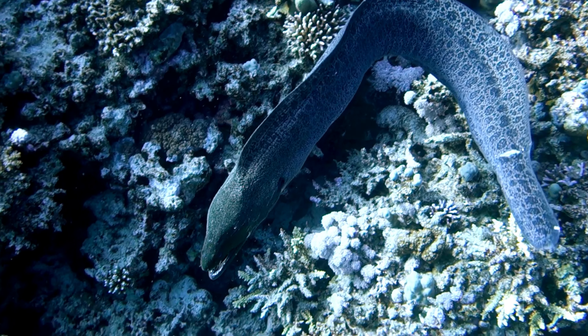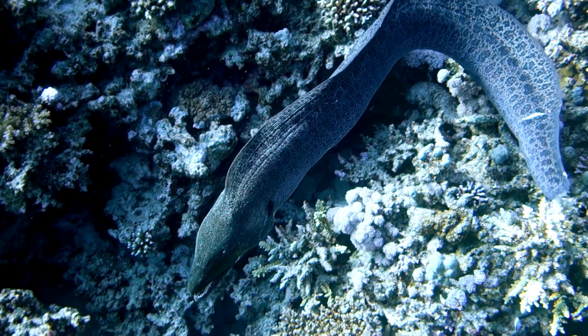Extraordinary Jaws: Murray eels have a unique way of swallowing their food. They have a second set of jaws called pharyngeal jaws, located in their throat. These jaws help pull the food from their mouth into their throat for digestion.